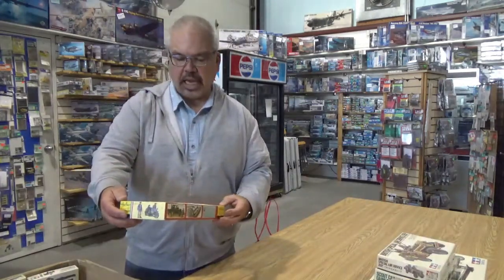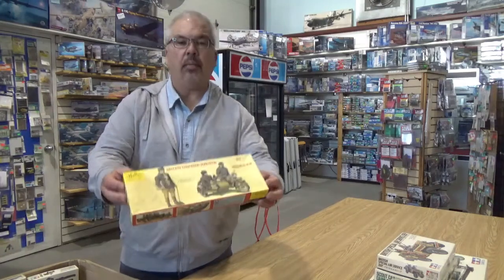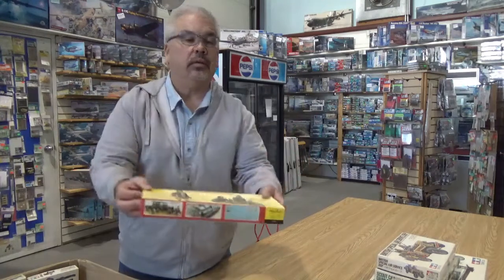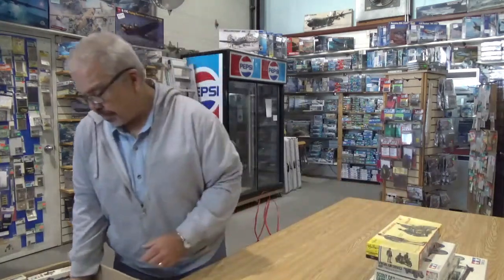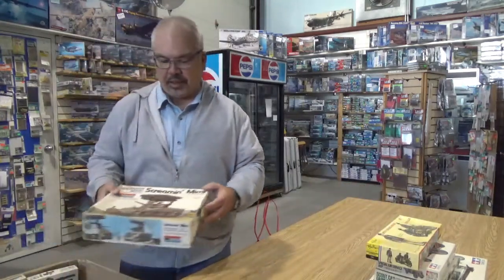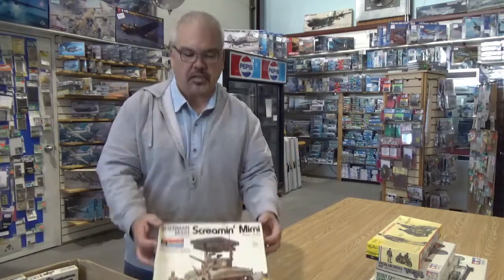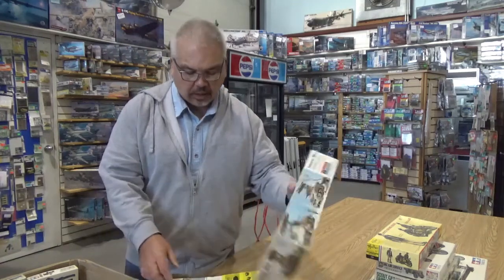Stuff you don't see as much of — the Heller. It's a Heller French motorcycle and sidecar in 35th scale. Very neat. This one has personal appeal to me: the Screamin' Mimi from Monogram, 1/32nd scale. You can build this as a standard Sherman or you could put the rocket launcher on.